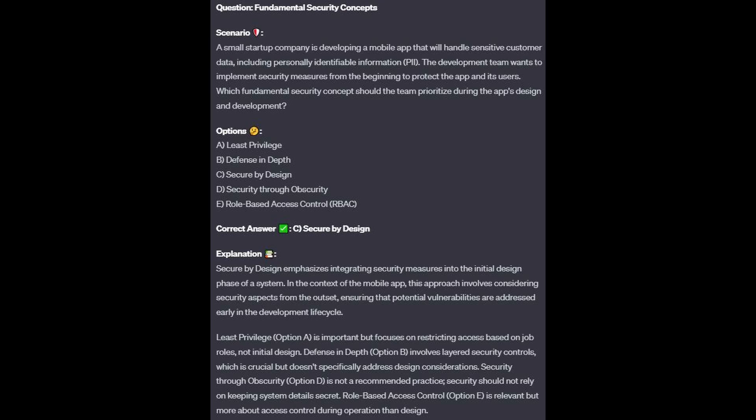The correct answer is C, secure by design. Secure by design emphasizes integrating security measures into the initial design phase of a system. In the context of a mobile app, this approach involves considering security aspects from the outset, ensuring that potential vulnerabilities are addressed early in the development cycle.